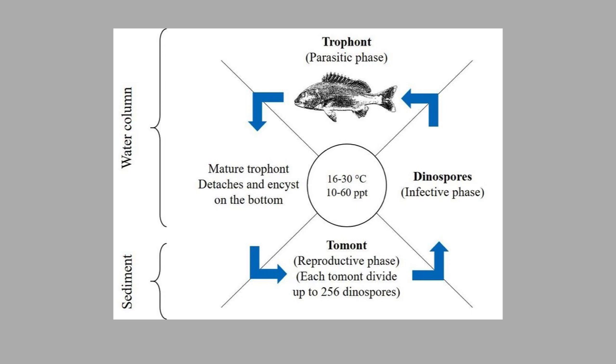A fish infected with velvet will have trophants feeding on it. These drop off, find a hard surface to encyst upon, and then the reproductive or tomont phase begins. Each tomont can release up to 256 dinospores or free swimmers, which seek out fish to infect.